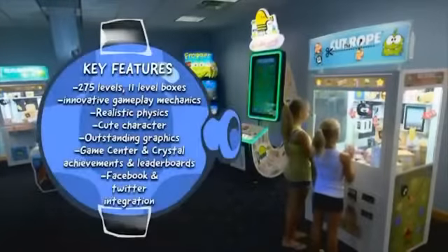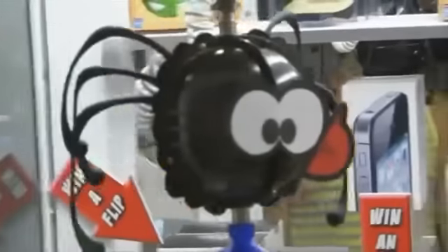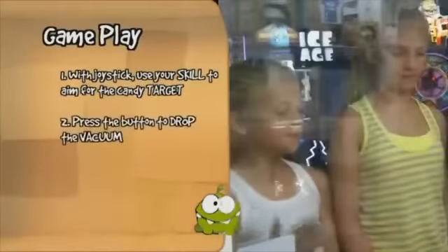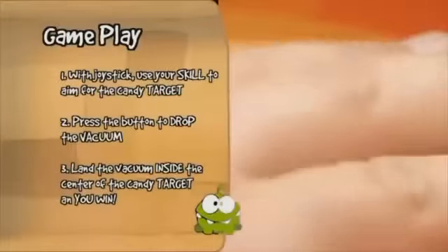Licensed by the creators of Cut the Rope, Innovative Concepts and Entertainment has developed this 100% skill game. Careful manipulation of the joystick positions the patented vacuum mechanism that automatically sets in motion a prize-winning attempt.